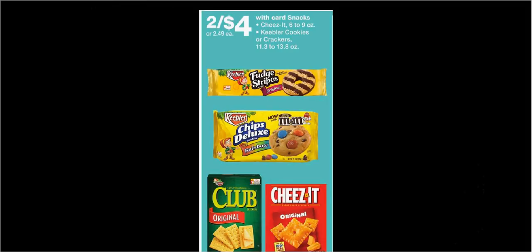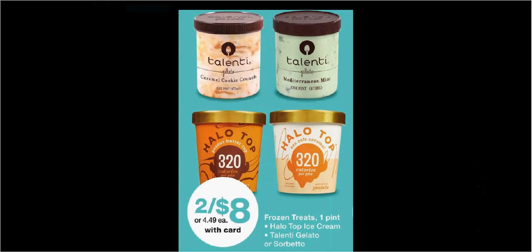The Cheez-Its or Keebler cookies or crackers are on sale for $4. There's a $1-off-two coupon for the Keebler found in your RetailMeNot of July 29th and a $1-off-two rebate through the Ibotta app. If you buy two and use the coupon, you'd pay $7 out-of-pocket and get $1 back as a rebate — like getting each thing for $1. Talenti Gelato is on sale 2 for $8. There's a $1-off-two load-to-card coupon and a $1.25 rebate through Savings Star. If you buy two and use the coupon, you'd pay $7 out-of-pocket and get the $1.25 rebate — like getting each one for $2.88.